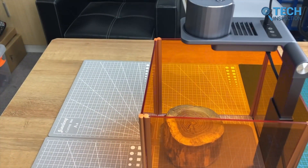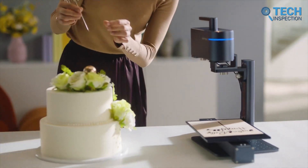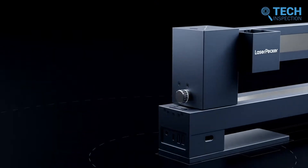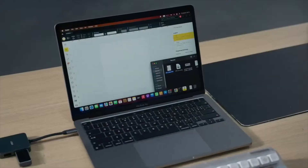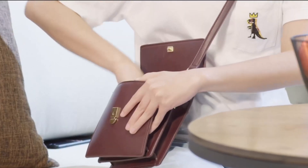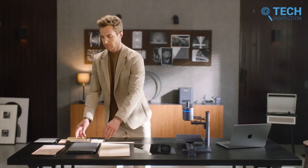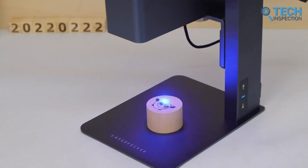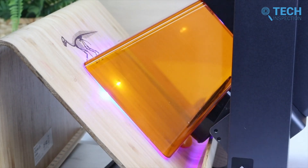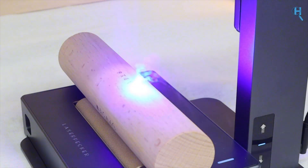What an incredible journey. The story of Laserpecker is nothing short of fascinating — from a simple laser gift to a revolutionary laser engraving technology. Shenzhen Hingen Technology Co. Ltd have truly outdone themselves with this innovative and affordable product that has taken the prosumer market by storm. Laserpecker's compact size and powerful capabilities have made it the ultimate tool for DIY enthusiasts, hobbyists, and professionals alike. Whether you're a creative individual, a small business owner, or an artist looking to turn your designs into reality, with Laserpecker the possibilities are endless.